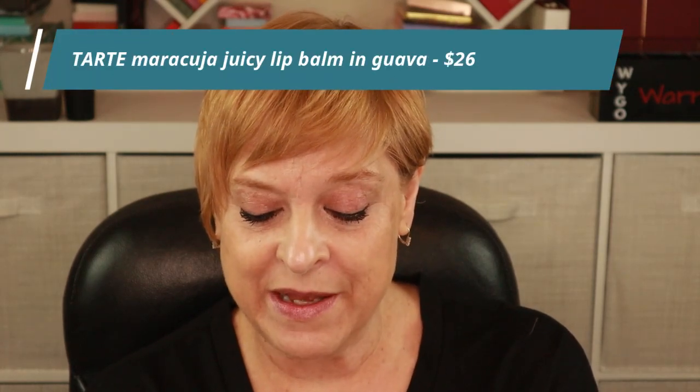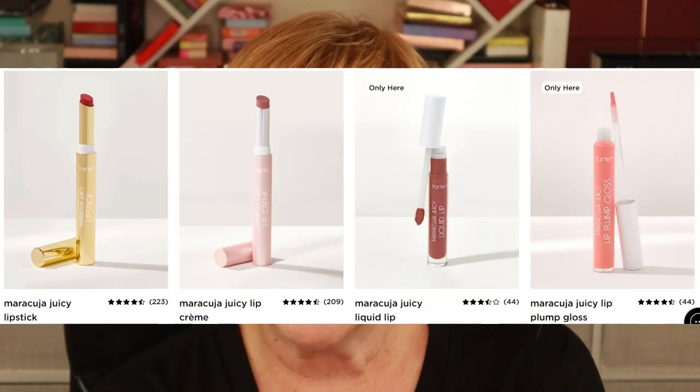The next product is the Maracuja Juicy Lip in the shade Guava. I'm already wearing a very pink lip gloss — actually it's the NYX one that's kind of a dupe for this. This shade seems more clear, which I'm fine with. It doesn't have a very strong scent — and don't over-click it because you can't click it back down.